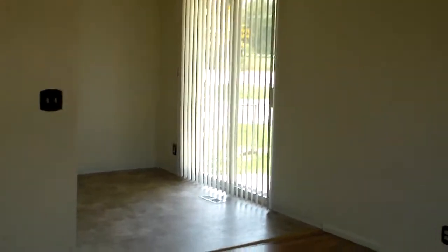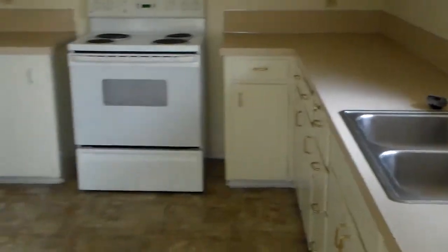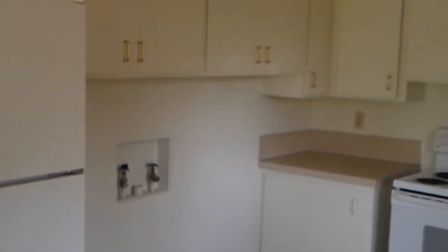As you walk in you can see we've got nice hardwood floors, open dining area with sliding glass door to a patio, and then we have the kitchen. In the kitchen are the washer-dryer hookups.